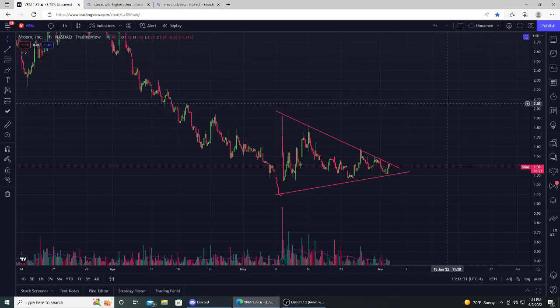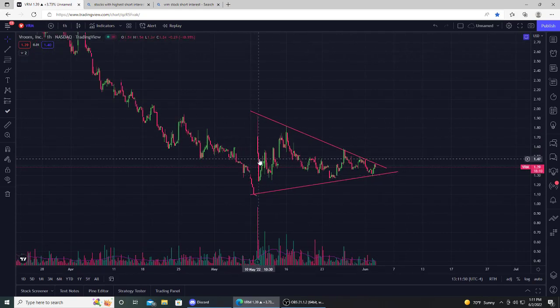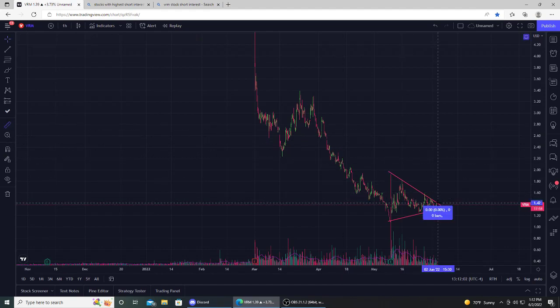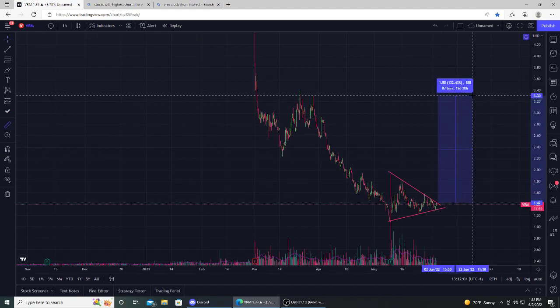Vroom is one of the highest shorted stocks on the market right now. The short interest is around 35 to 36 percent. It's a small market cap — about 200 million dollars — but it's in a tight wedge pennant starting to form, getting real close to a breakout. We're on the hourly time frame, so every single candle represents one hour. Basically since the earnings report on May 10th, it's been consolidating for about a month now. We're getting really close to a breakout move on the upside, and we're going to get shorts covering.